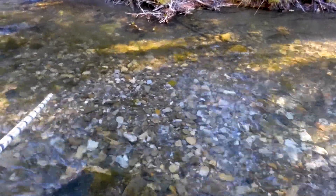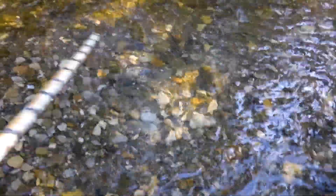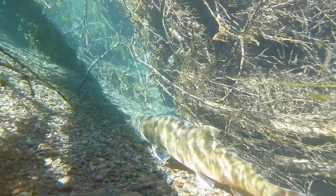We can count those redds, and if we relate the number of individuals going up the stream to spawn to the number of redds we count, then in the future all we need to do is the redd count, and you can actually get a sense of how many fish are using the stream.